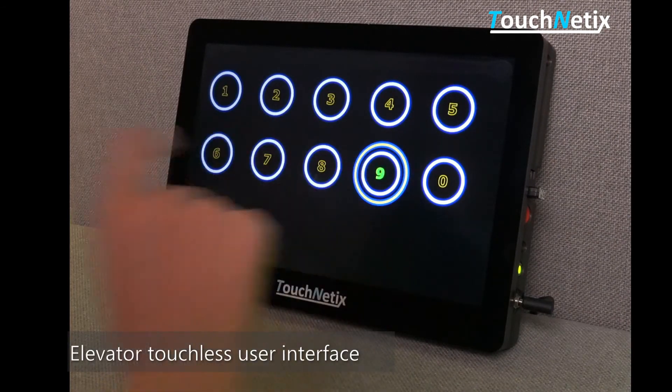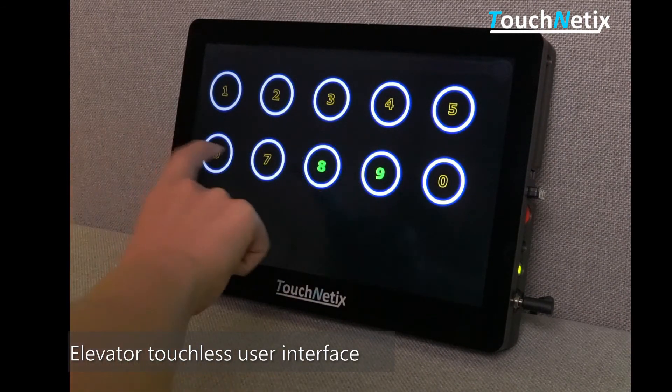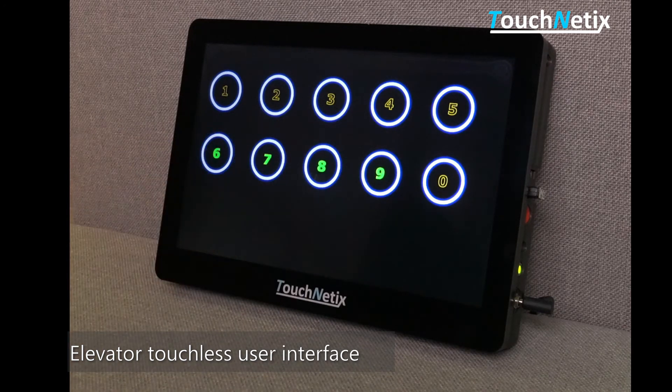When you consider the many users who touch the same surfaces within a short period of time, the touchless user interface is a great solution to minimize the spread of bacteria and viruses.